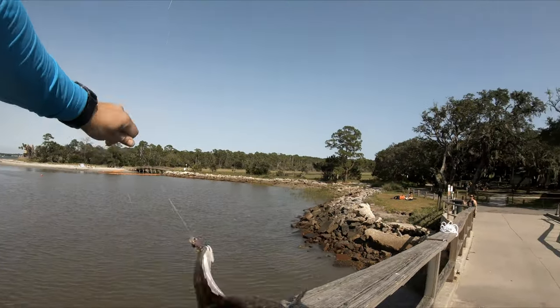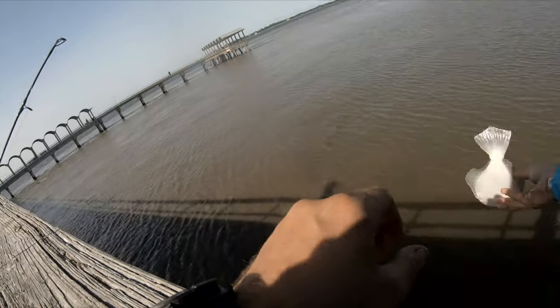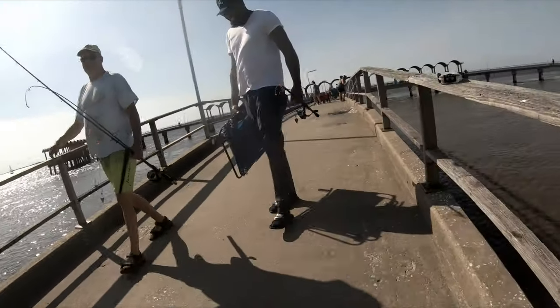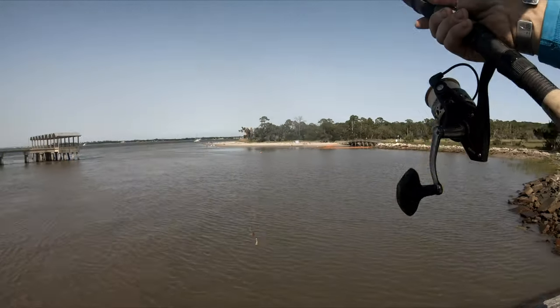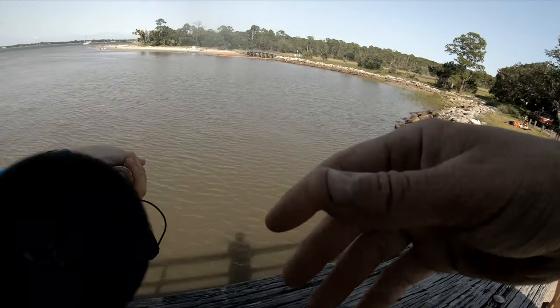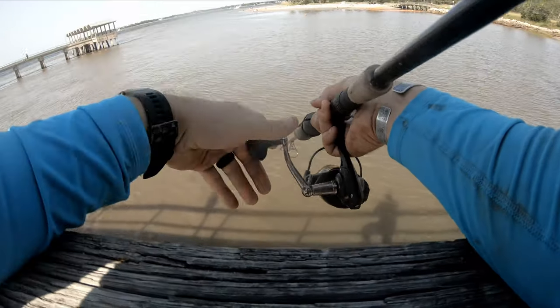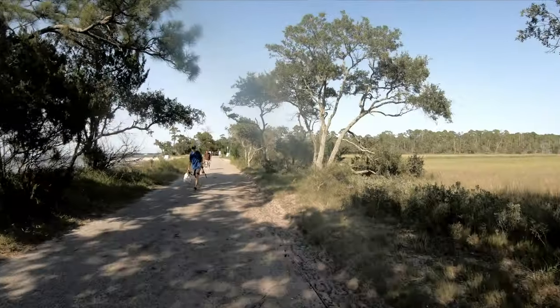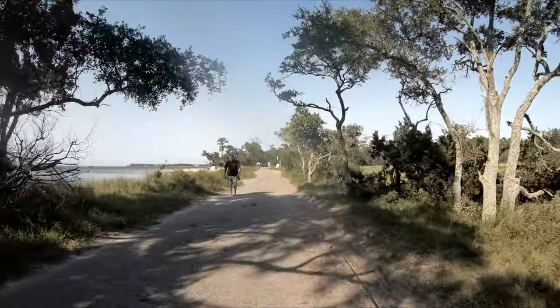First flounder! Someone asks about the tide — it's going out right now, so it's going to get lower. Just flounder all day long.